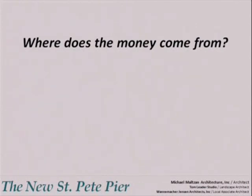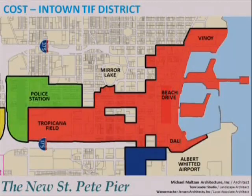So where does the money come from? This is a map of downtown St. Petersburg east of the interstate. The area in red shows the boundaries of the in-town TIF district. If you are a property owner in this red area, then a portion of the property taxes that you pay every year are set aside for construction projects within the district. The money must be spent inside this red district — it cannot be spent on a new police station in the green district.